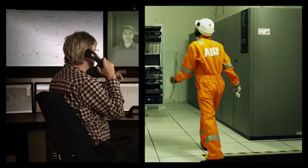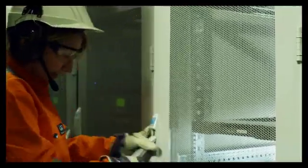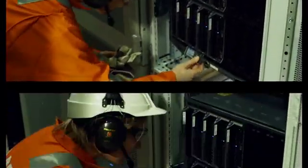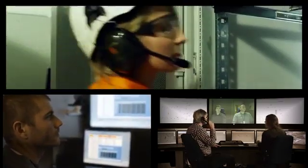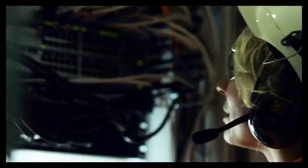ABB has specially secured on-shore operator rooms, called ARMOR, in multiple locations. Remote work on hot installations can only be performed from within these rooms. Only authorized personnel has access to ARMOR rooms for remote connection. The authorization process is secured by ABB's procedures and is approved by the customer.